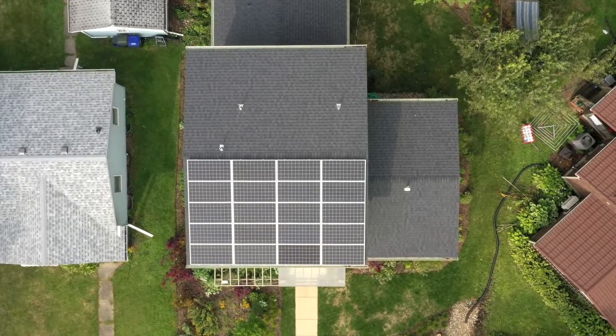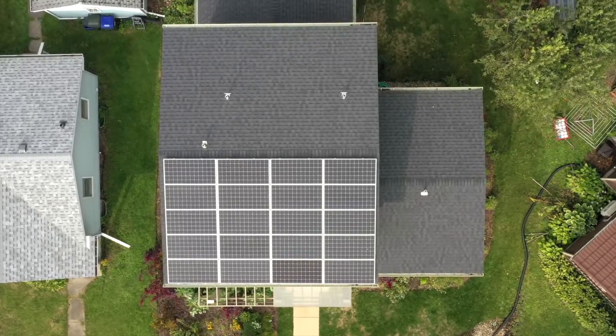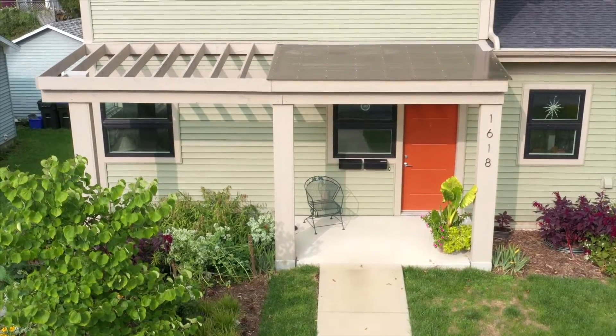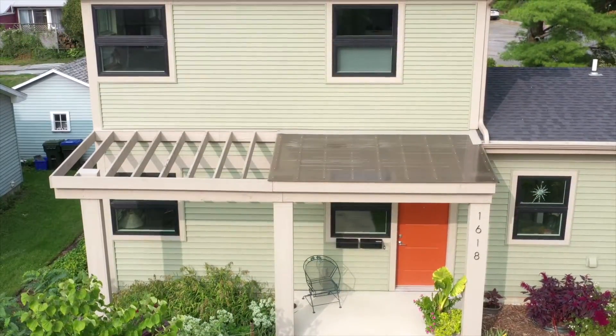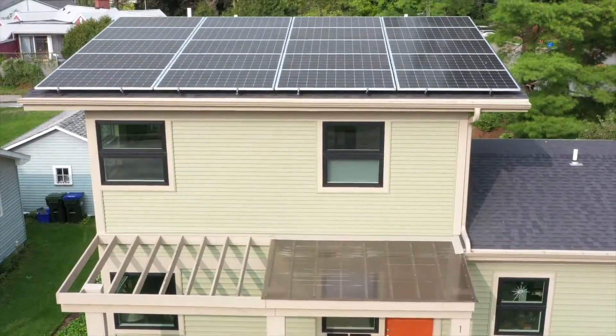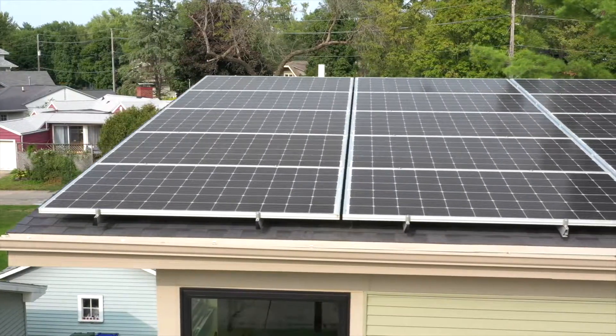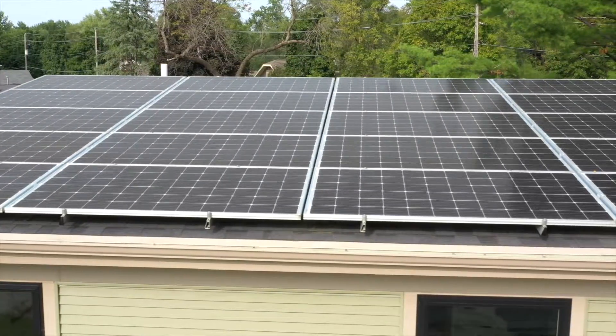One of the tricky things about this house is that it is surrounded by trees, and we also wanted solar power. When I looked at having a single-story home, there was really nowhere to put the solar panels where they wouldn't be shaded a substantial portion of the year. By going with a second-story accessory dwelling, we were able to raise those panels up high enough so that they get sun exposure all year.